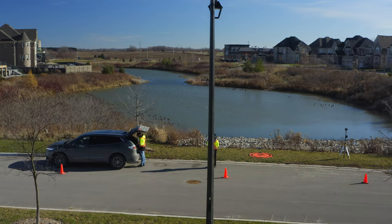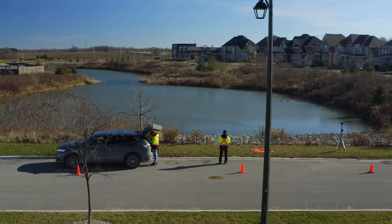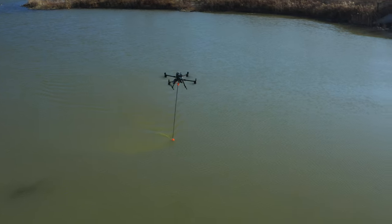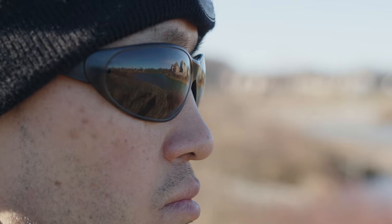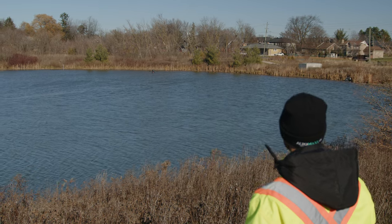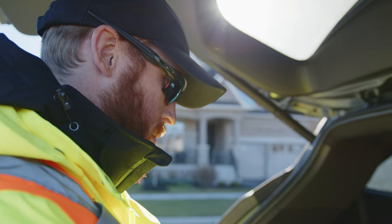We utilize pre-planned missions, so our GPS accuracy actually maintains the drone's position no matter what the current, wind, or weather is doing. Utilizing a drone's GPS positioning, we can repeatedly do the same survey over and over. We're not affected by the wind, the waves, the current, or the water level, unlike traditional methods. It's an advantage so that we can monitor changes as they happen.